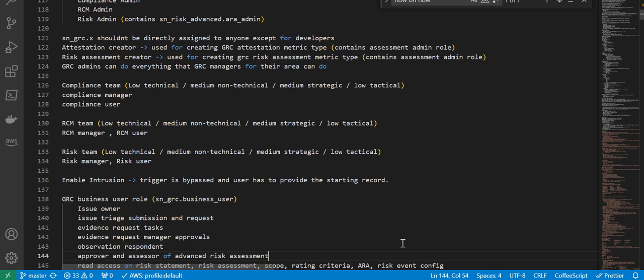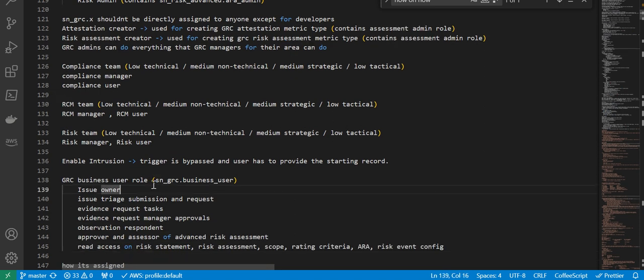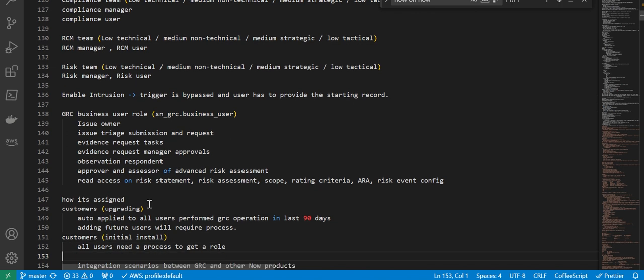Next we have the GRC business user role. What this user can do: sn_grc.business_user covers issue owner, issue triage, submission and request evidence, request tasks, evidence request manager approvals, observation respondent, approver, and assessor of advanced risk assessment, plus read access on risk statement, risk assessment scope, rating criteria, ARA, and configuration. Regarding how this role is assigned: when customers are upgrading, it is auto-applied to all users performing GRC operations in the last 90 days. For initial installs, customers always need to have an internal process for how somebody can request this role.